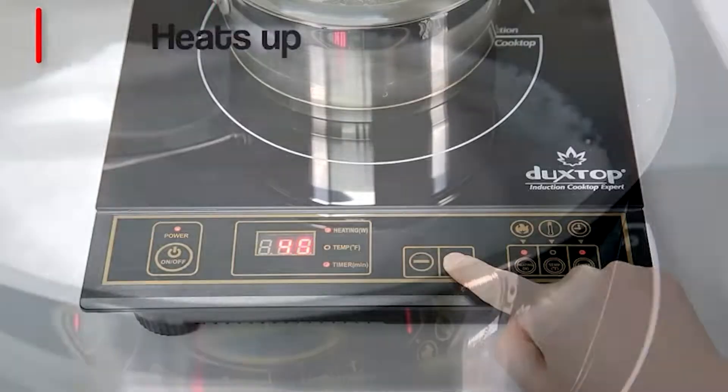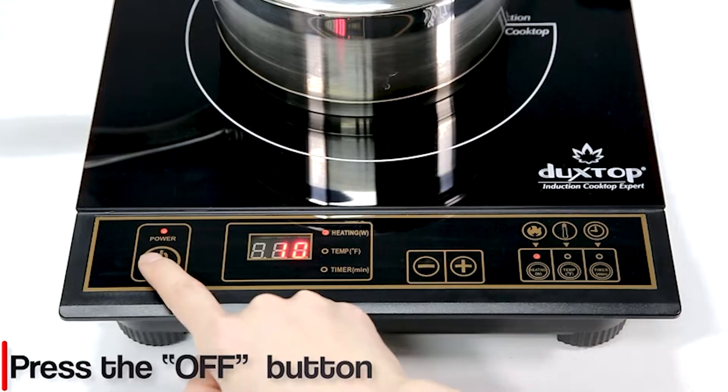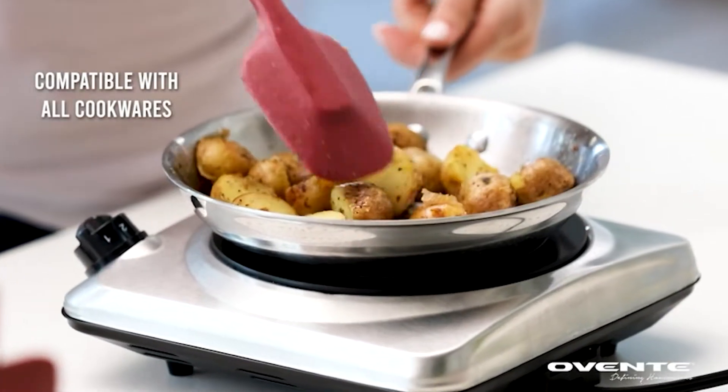Cast iron burners or electric hot plates are extremely useful for when you are a bachelor or bachelorette living alone in the big city. They do not take up much space and do not need gas to operate. This allows you to cook quickly and safely, which is especially helpful when you are always busy and in a pinch for time.